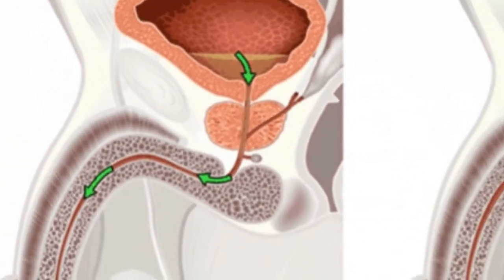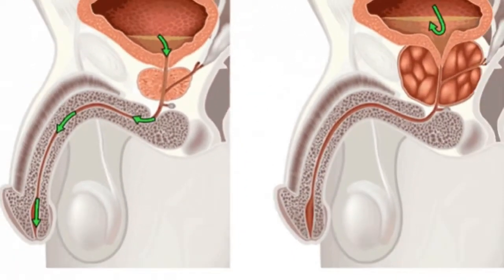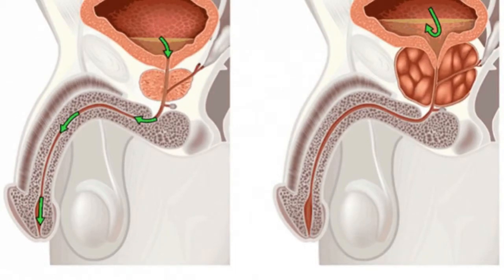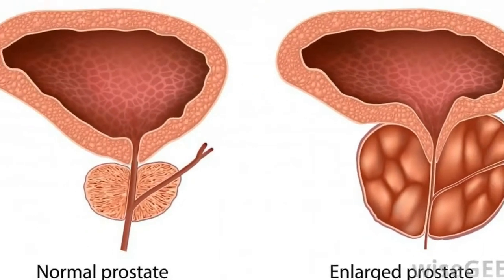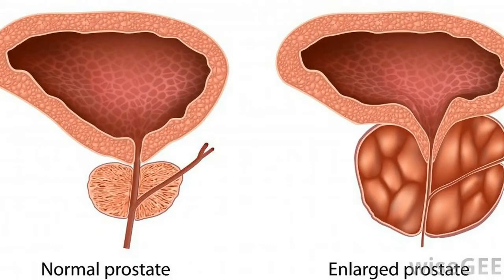Remedy six: Place 4 cups of water in a pot and add 1 ounce of chopped pine tree needles. Boil for 10 minutes on low heat, then strain the tea and divide it into 5 cups. Drink them all in one day.